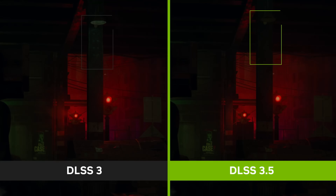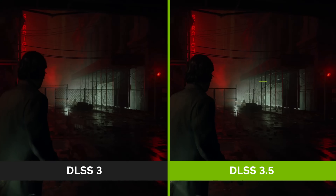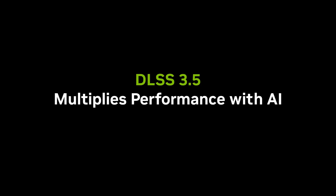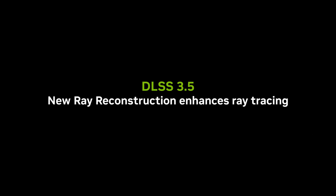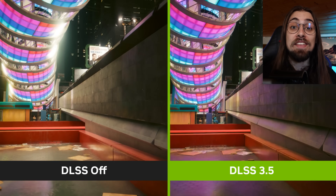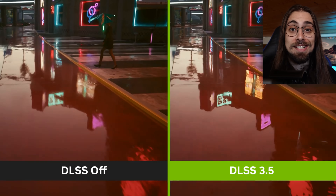NVIDIA is now making things even worse for the AMD side by releasing DLSS 3.5, which not only delivers performance gains over traditional DLSS 3 but also better image quality in ray tracing scenarios. This is thanks to ray tracing reconstruction, which seems to be an improved version of NVIDIA's real-time denoiser. Upscaling technologies are the future, and with DLSS 3.5, ray tracing scenarios actually look better than native.